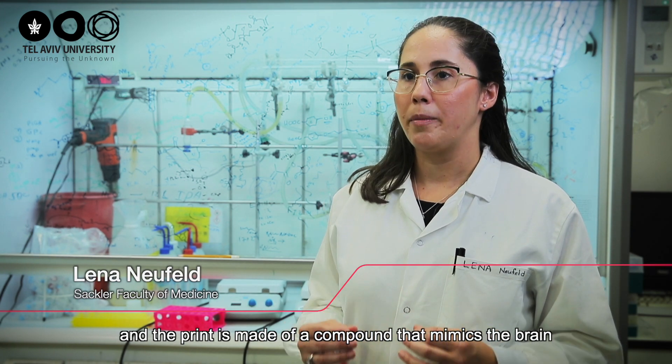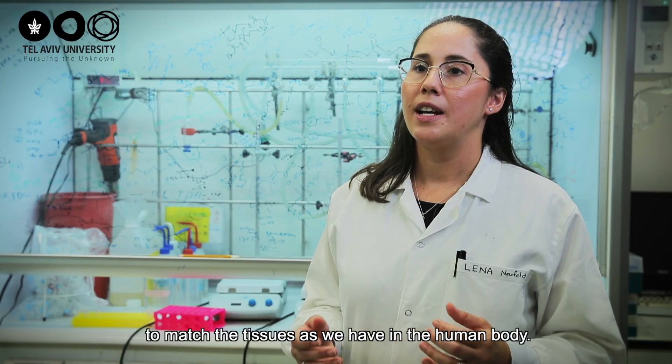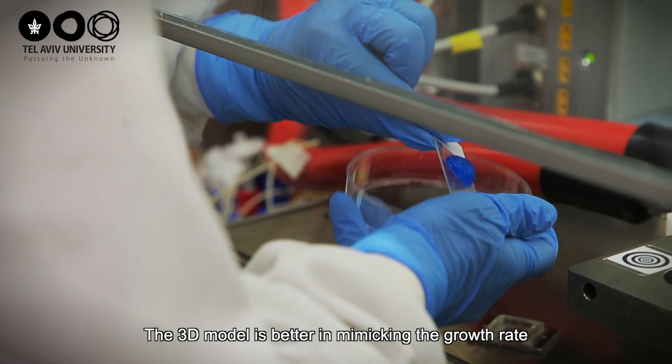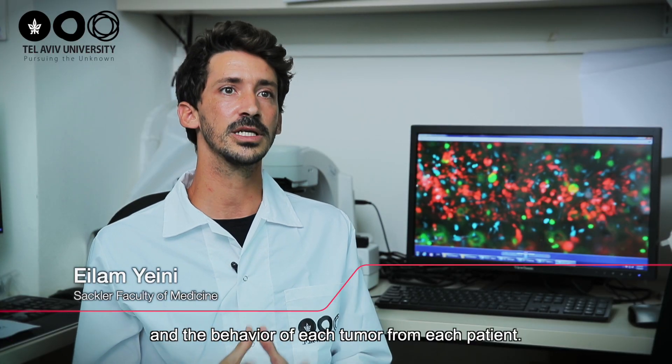The printing is made with a composition that mimics the brain, after we evaluated the cells and the composition to match the same as we have in the human body. The 3D model is better in mimicking the growth rate and the behaviour of each tumour from each patient.